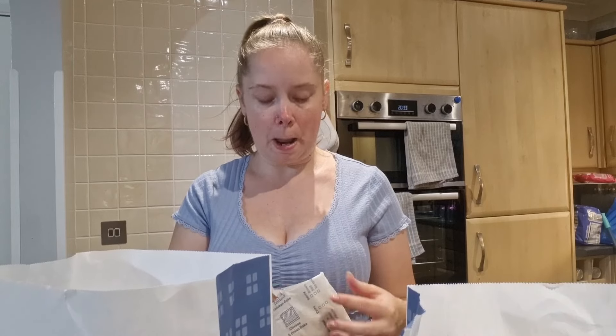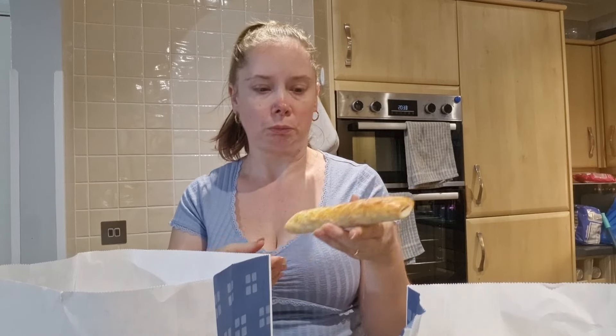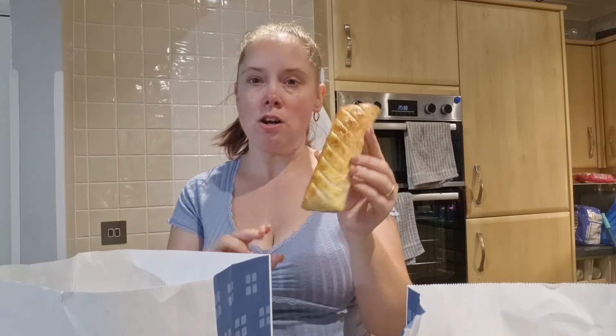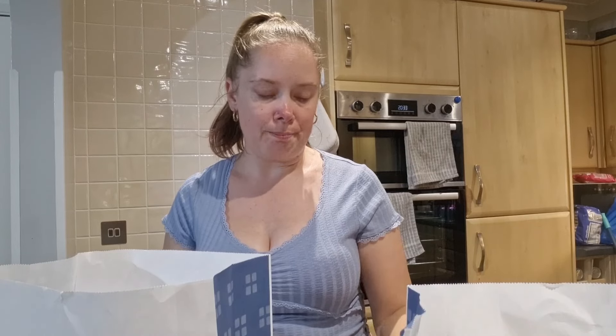Why is it you can buy the Greggs sausage rolls from Iceland and you cook them at home, but they just don't quite taste the same as the ones when you buy them already cooked at Greggs? I mean, that looks lovely and it's all uniform and all that, but when I buy the boxes from Iceland and I follow the instructions and cook them like it says, they never come out like it and they don't taste exactly like Greggs sausage rolls either. So if anyone can let me know why, I would be very, very grateful.